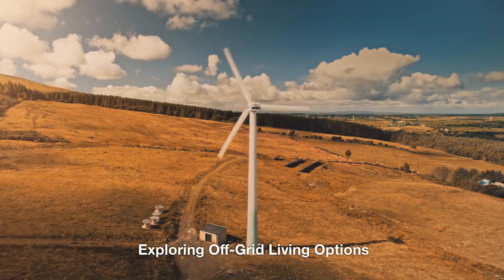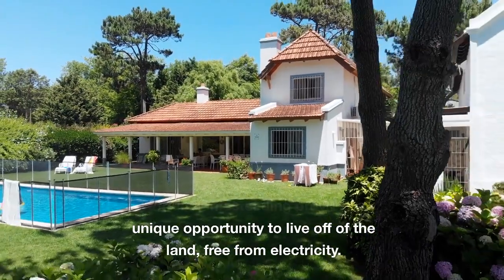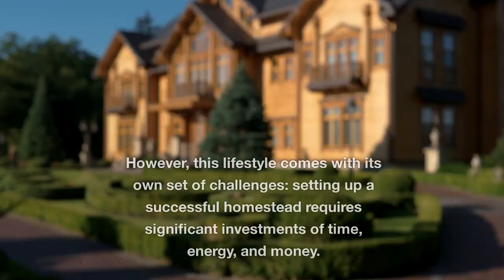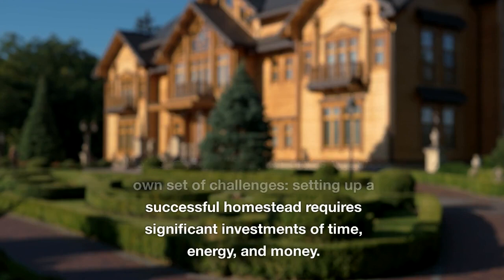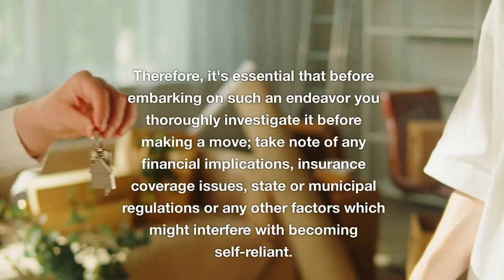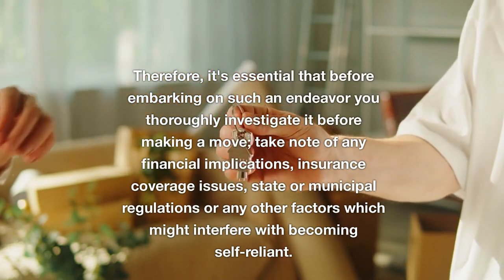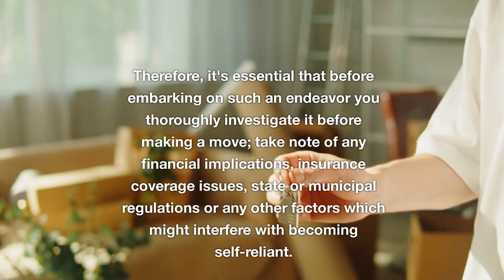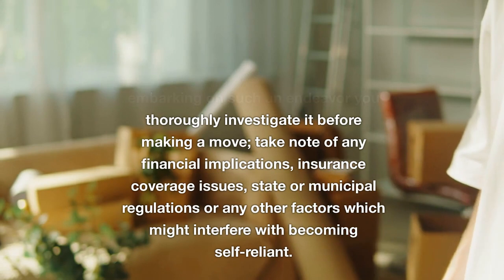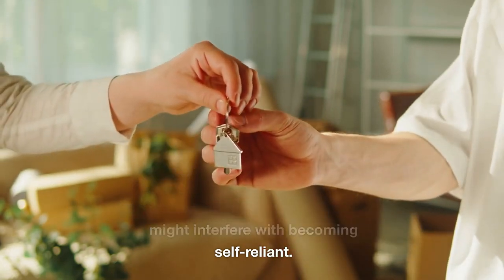Exploring off-grid living options. Florida homesteading provides a unique opportunity to live off of the land, free from electricity. However, this lifestyle comes with its own set of challenges. Setting up a successful homestead requires significant investments of time, energy, and money. Therefore, it's essential that before embarking on such an endeavor you thoroughly investigate it. Take note of any financial implications, insurance coverage issues, state or municipal regulations, or any other factors which might interfere with becoming self-reliant.